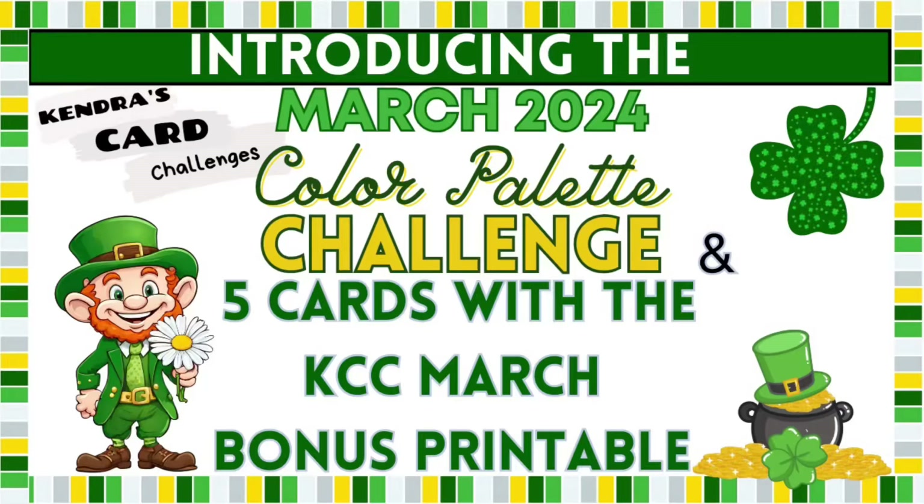Hello and welcome! Today I'm introducing the new color palette challenge for the month of March and I'll be sharing a few cards made with the Kendra's Card Challenge 13 sketches and the new March bonus printable.